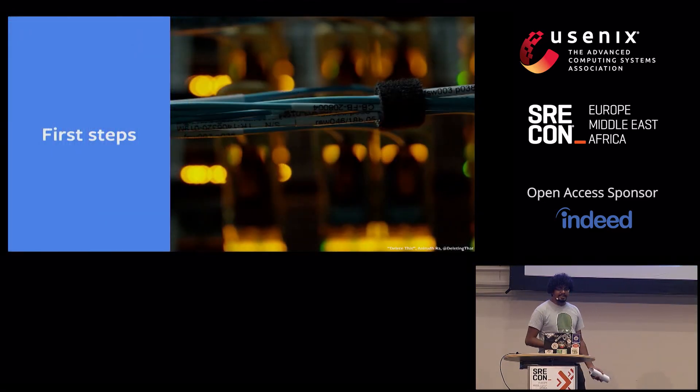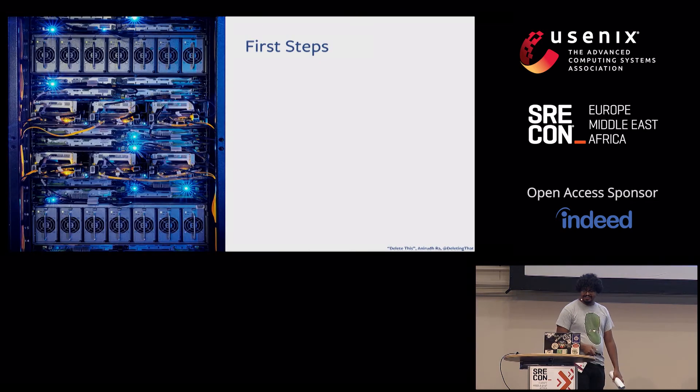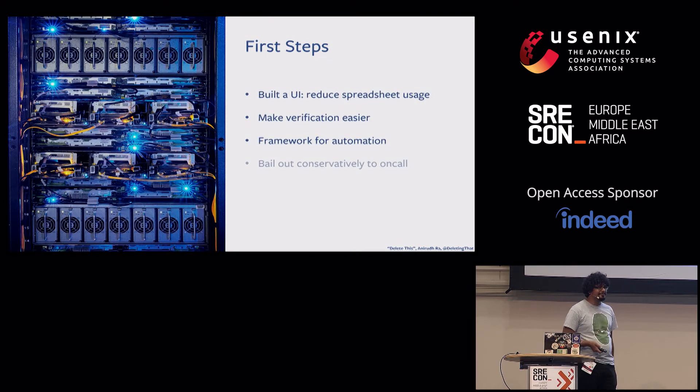This process had to be improved, and the way we chose to improve it was to build a UI. We first built a UI for program managers to verify and kick off batches of migrations — just making sure the right set of machines are being retired and the right set is replacing them. At first, this UI only led to creating tasks to service on-calls.